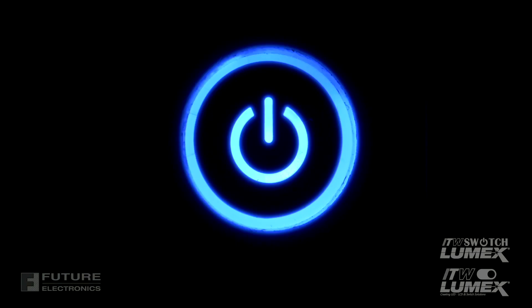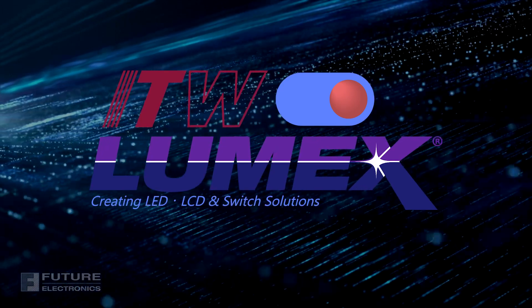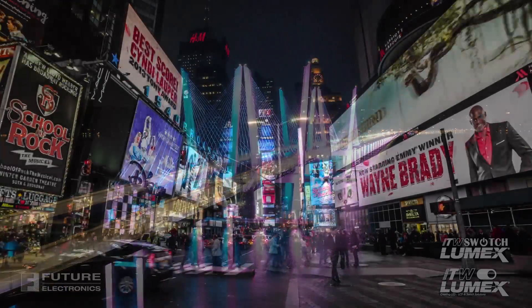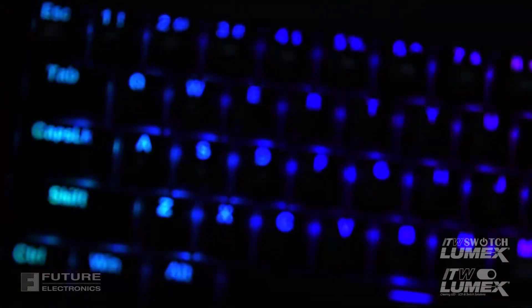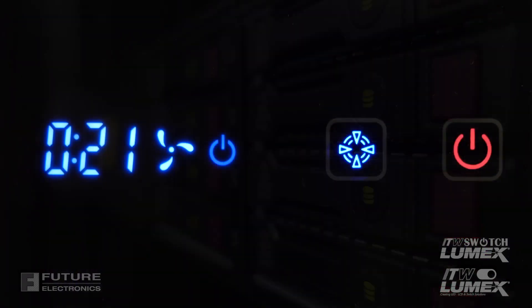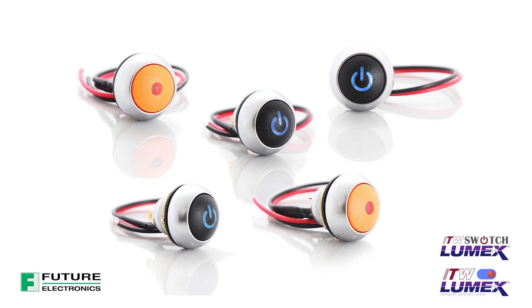Switch on, switch off — that's all there is to it, right? With ITW Lumex switch, there's more that meets the eye. Lumex has long been associated as an optoelectronics leader, with decades of industry experience, a wealth of technical design experts, and customized solutions in a broad range of high-efficiency, high-performance LEDs and LCDs.